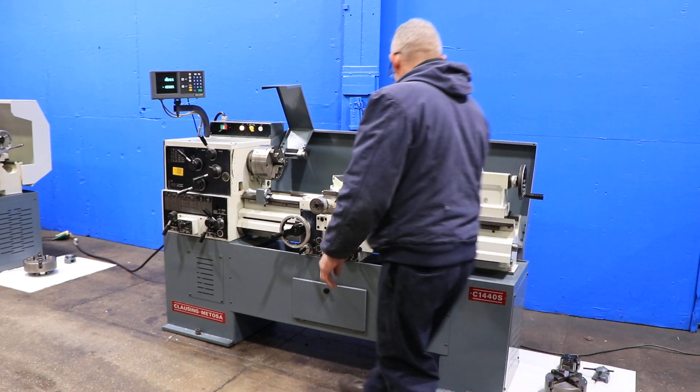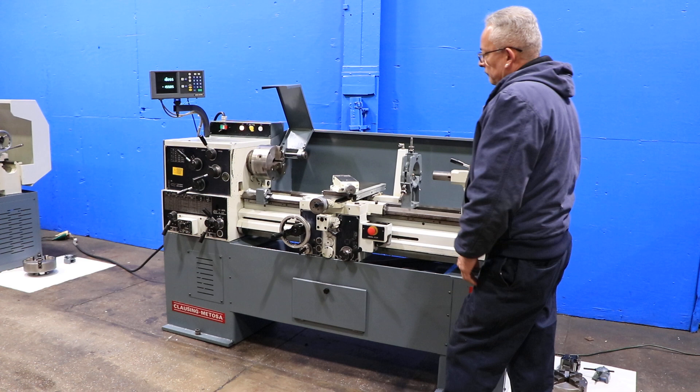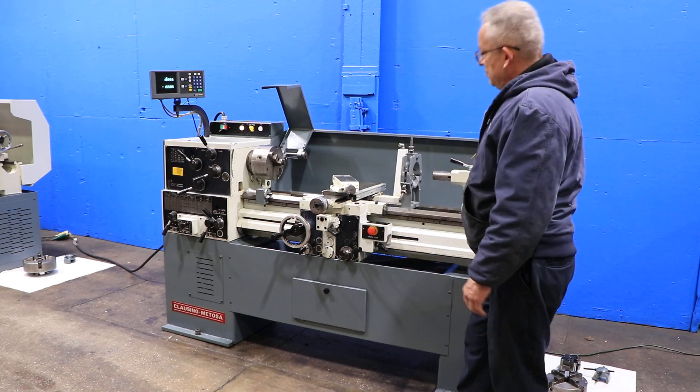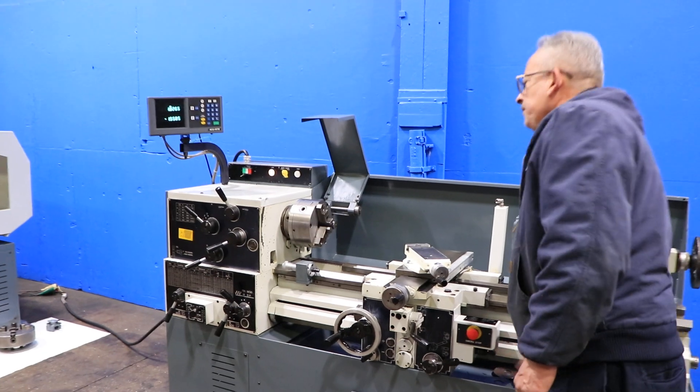The machine has inch and metric threading capability. You have from 30 up to 2,000 RPM. Right now we're running in a low RPM. You have electromagnetic brake, forward and reverse. The machine also has a two-axis Accurite digital readout.